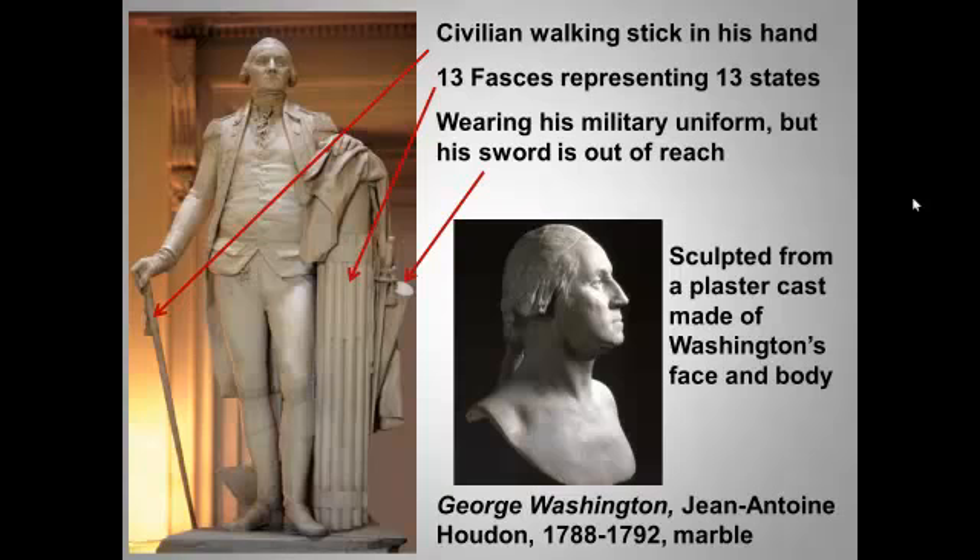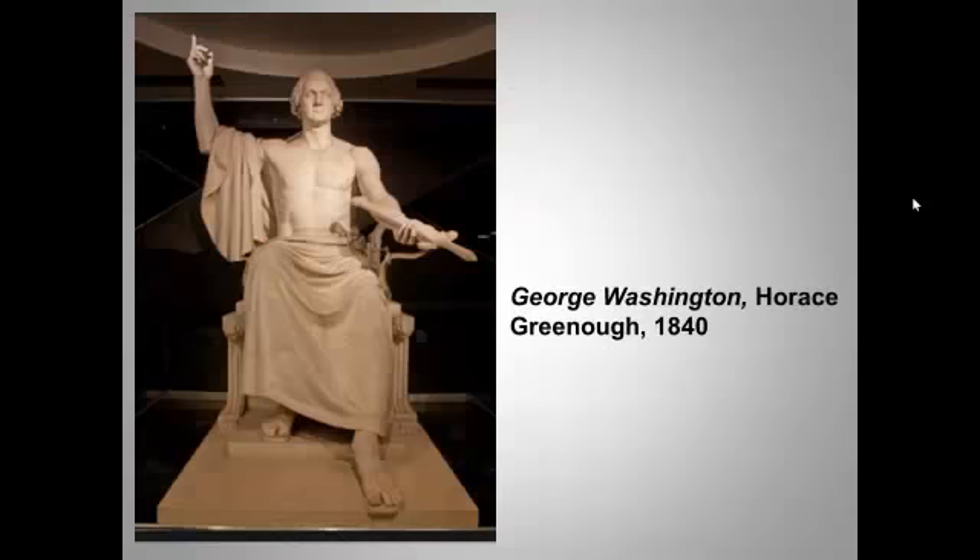The bust you see here was made from the same plaster cast by Houdon. We can all agree that Washington was wise to request that Houdon sculpt him in contemporary dress, not classical garb. Congress later commissioned another sculpture for the centennial of Washington's birth — based on a sculpture of Zeus, it essentially portrays Washington as a buff god. It was enormously unpopular, which shows that Americans do sometimes have good taste.